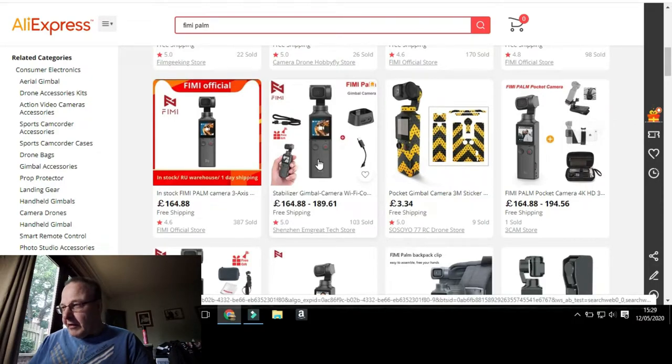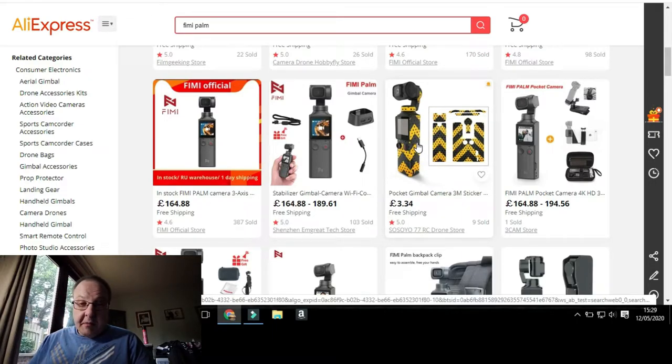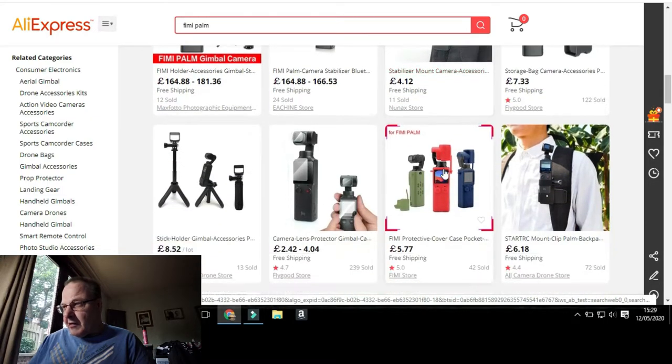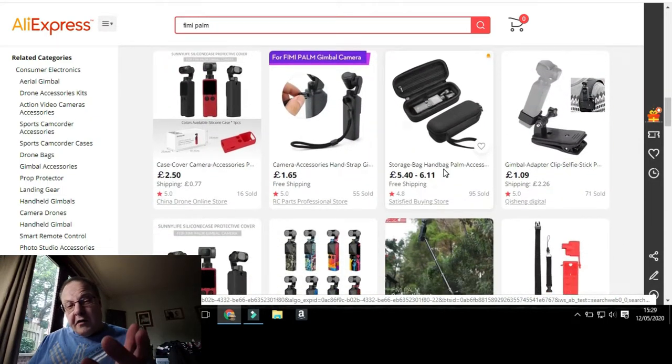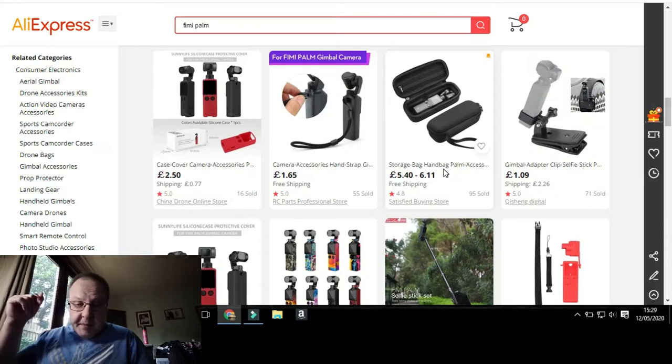There's quite a lot of decent stuff on here. You can get the Feiyu Palm itself with free gifts, and there are skins available too — though I wouldn't go for bright yellow or you might lose it! You can get loads and loads of stuff off AliExpress. And you get a guarantee with it as well — if something's wrong, email them and they'll replace it or sort it out.